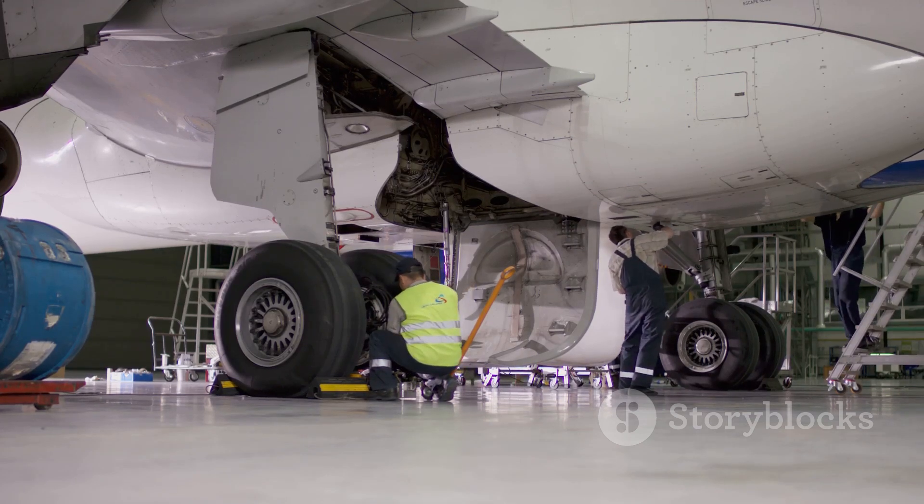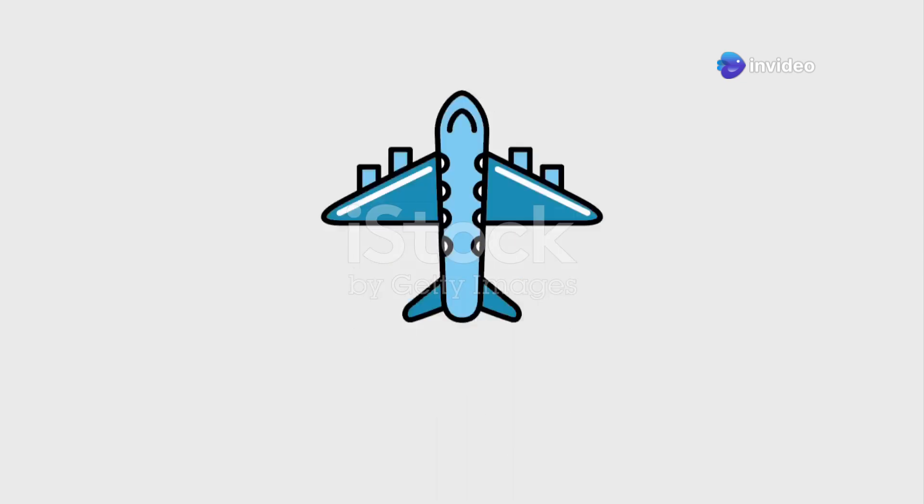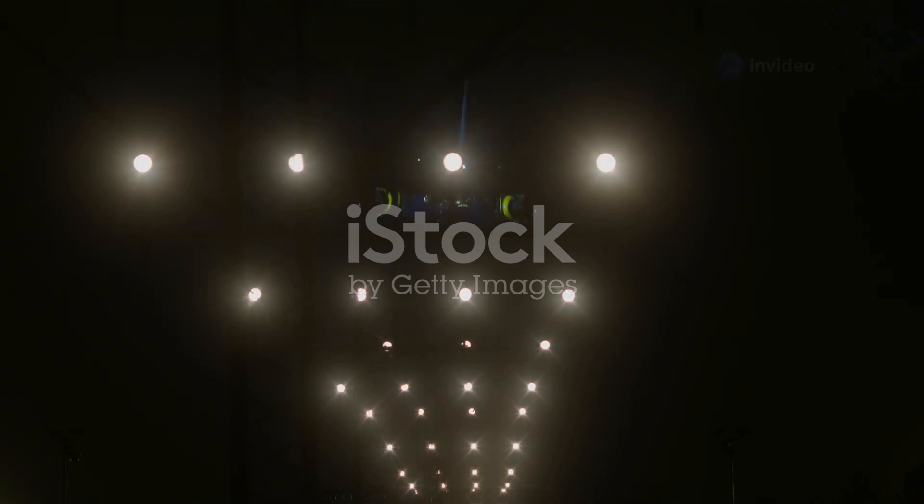Maintenance crews appreciate its straightforward design. Whether you're hauling cargo or passengers, this plane earns its keep. It's a versatile asset for any fleet. Just like a good pair of work boots, it's built to last. The Cessna 404 Titan is truly a Titan of the skies.